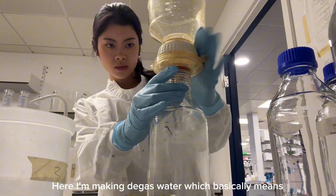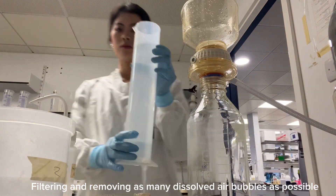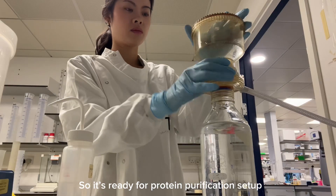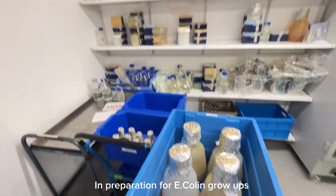Here I'm making degassed water, which basically means filtering and removing as many dissolved air bubbles as possible from the bottle of water so it's ready for the protein purification setup. After that, I went downstairs to collect my autoclaved media in preparation for E. coli culture grow ups.